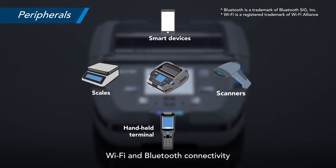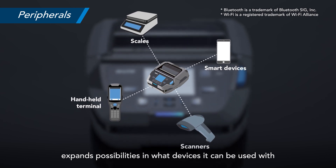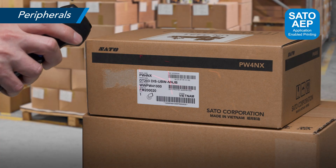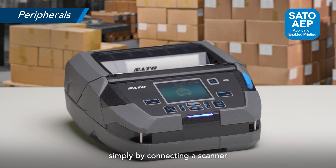Wi-Fi and Bluetooth connectivity expands possibilities in what devices it can be used with. An onboard printing app lets you print labels on the spot simply by connecting a scanner.